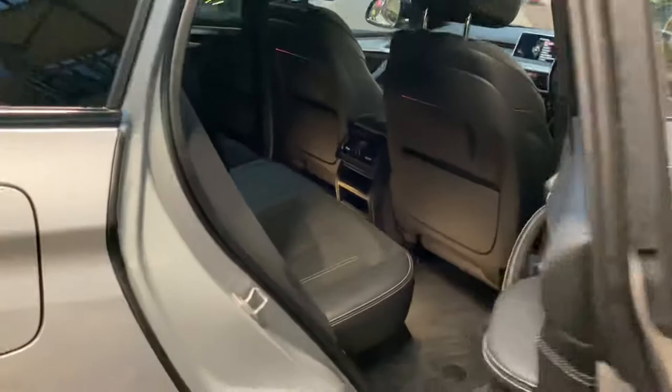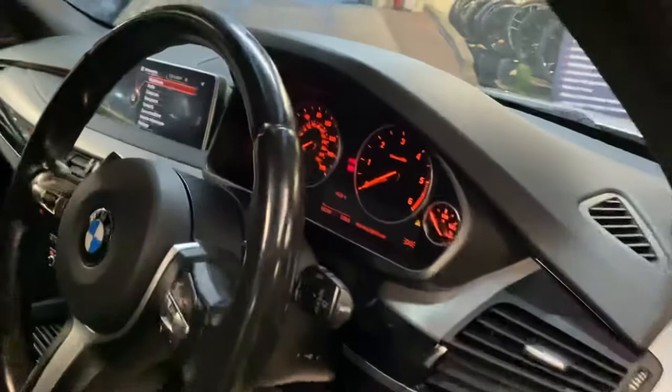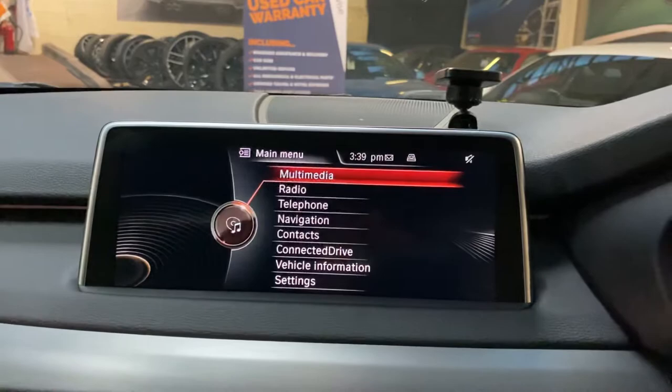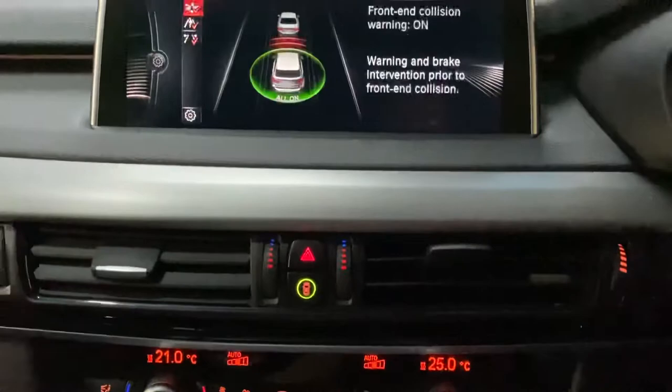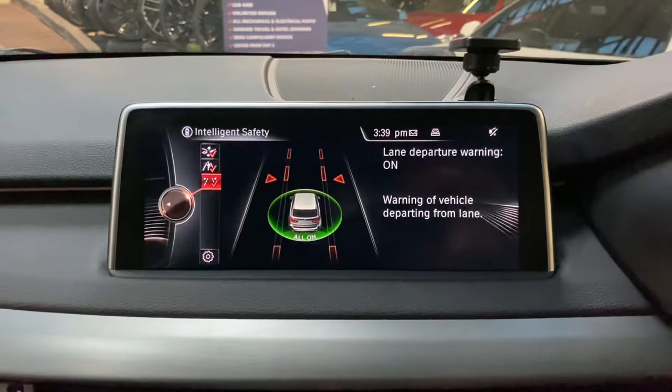Before we jump inside the car, I want to show you the wonderful white-stitched interior door cards. Taking a seat inside, we'll run through a couple of interior details beginning with the professional widescreen navigation and media screen. It also comes with the intelligent safety system — we'll activate that now. As you can see, we've got front collision warning, pedestrian alert, and lane departure warning on this vehicle.